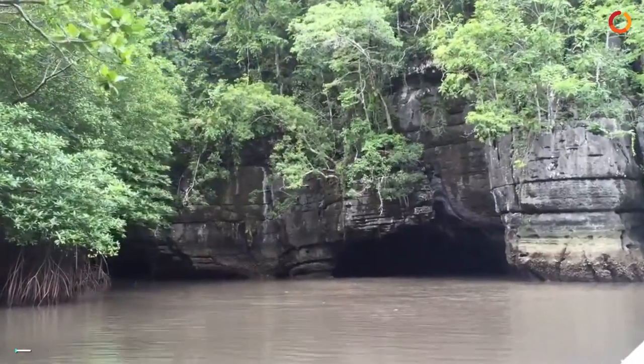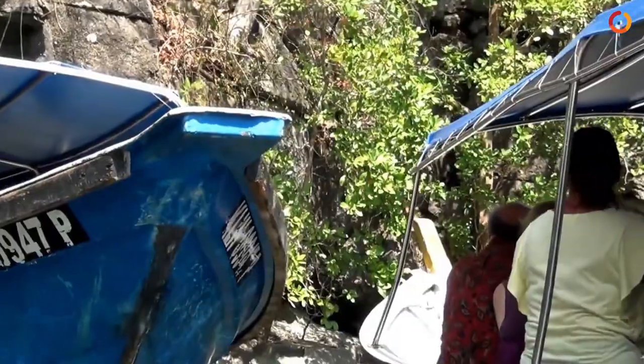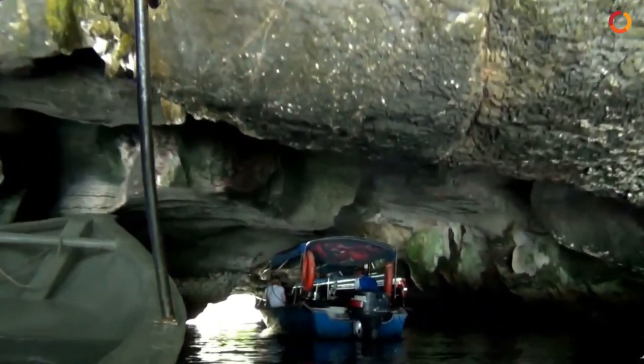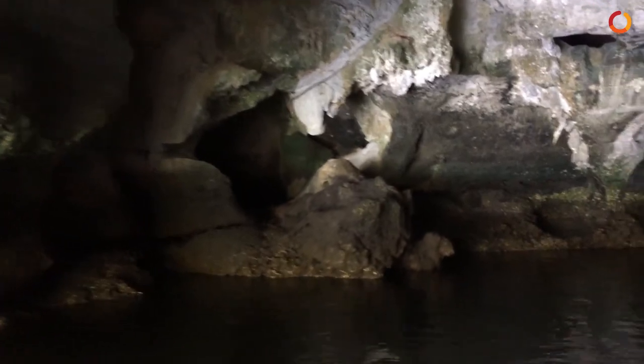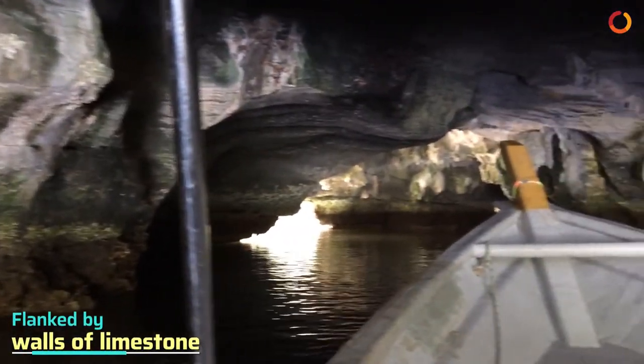Subsequently, visit the unique crocodile cave that is accessible at low tide, where a small boat can navigate from one side through to the other. This cave resembles the look of a crocodile and the chamber inside is flanked by walls of limestone.